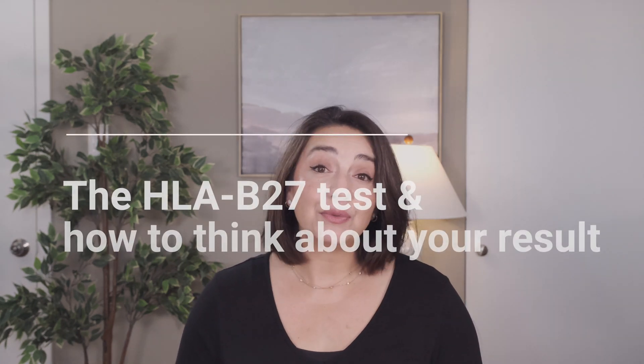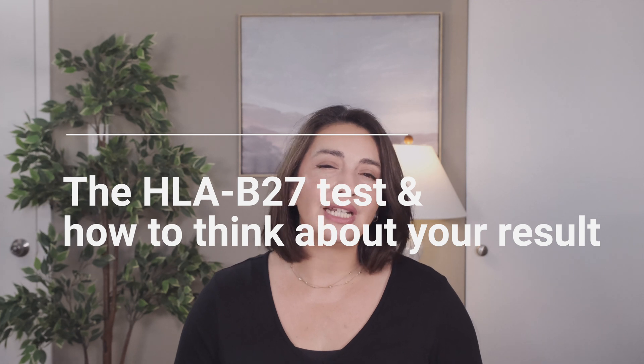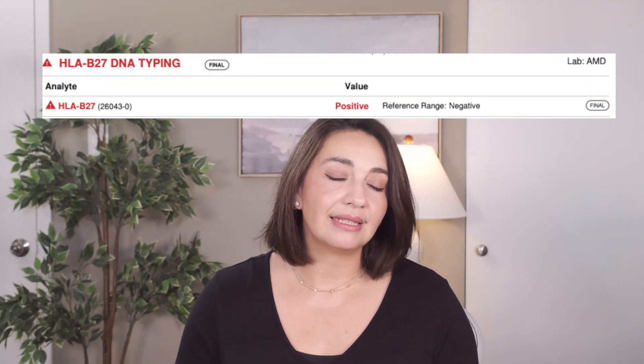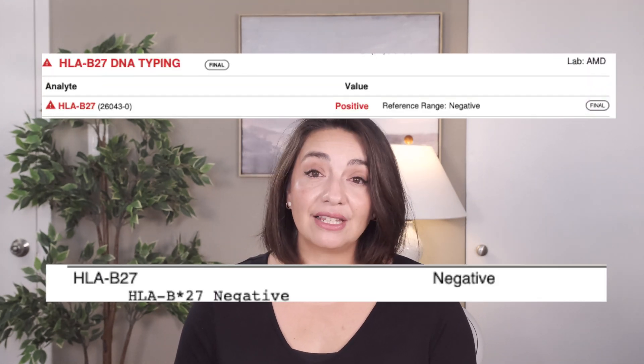Despite all these limitations, it is still a test we will often perform when considering a diagnosis of AS or really any spondyloarthritis. It's simply a blood test and will usually detect the HLA-B27 gene either directly or indirectly, reported as a simple positive or negative result. Some tests check for the DNA itself and others detect the protein created by the gene, but both can confirm the presence of the HLA-B27 type gene.